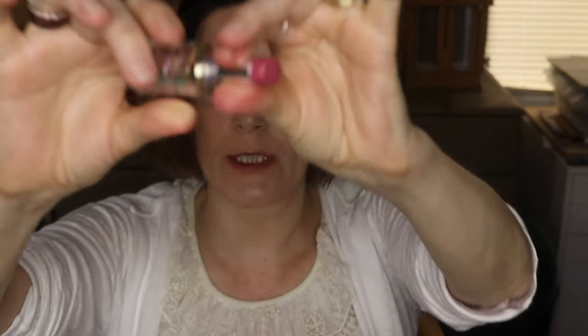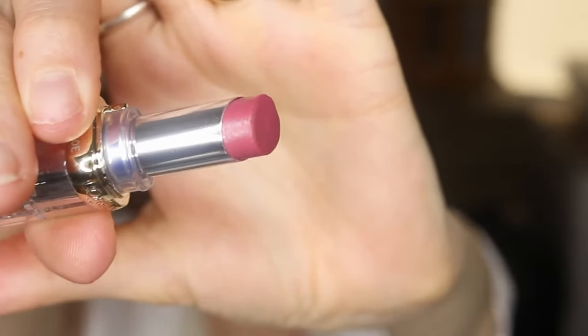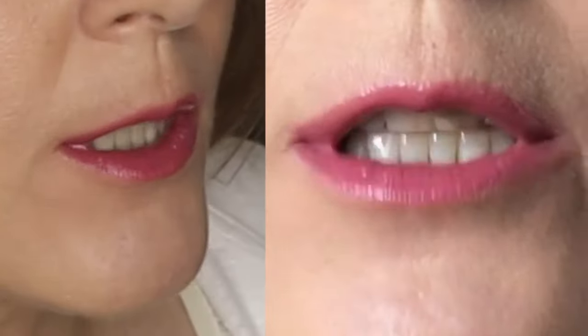I'm going to swatch two of the Revlon Color Reshines. This first one is shade 906 Burnished Rose. They have a faintly candy-like scent. Close-up on my lips, swatched on my hand.